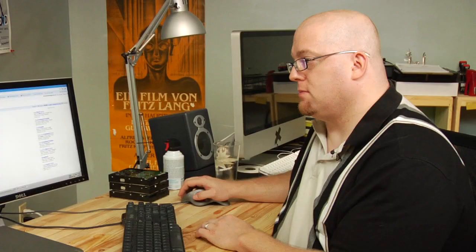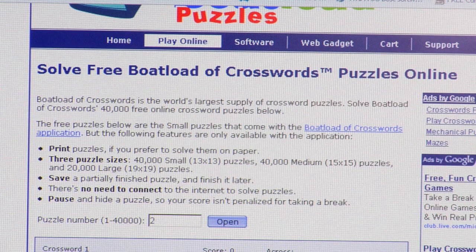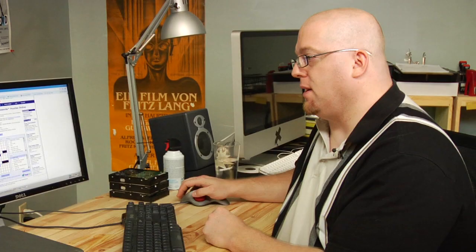Now I'm going to look here and see 'free online crossword puzzles.' That sounds good to me — free is always good, right? And there you have it: solve a free boatload of crossword puzzles online.